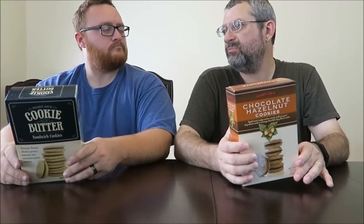I have the chocolate hazelnut cookies. You have the cookie butter sandwich cookies. These say they're light and crispy cookies made with ground hazelnuts with a creamy chocolate hazelnut center. The other has creamy cookie butter spread between two decadent butter cookies. You know what cookie butter is? It's the speculoos stuff — kind of like a gingerbread-type thing.